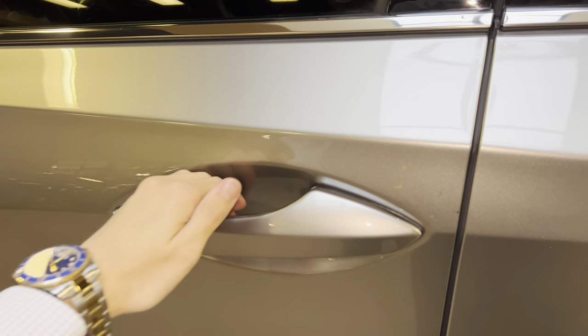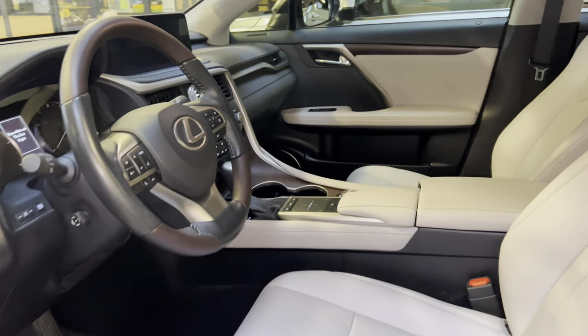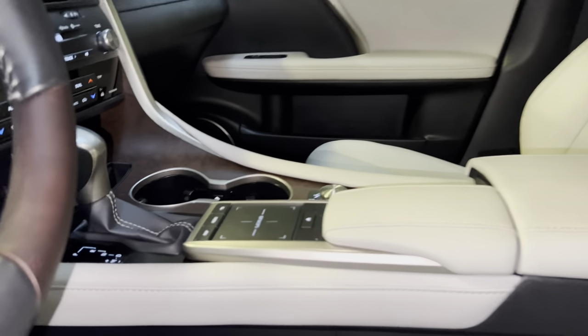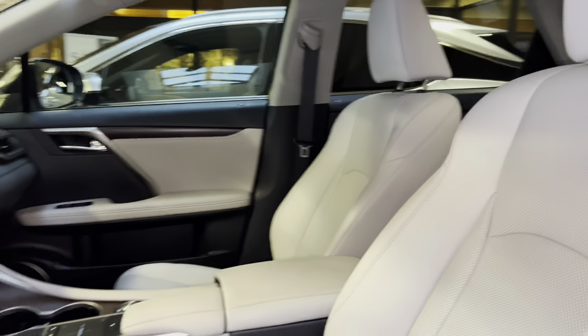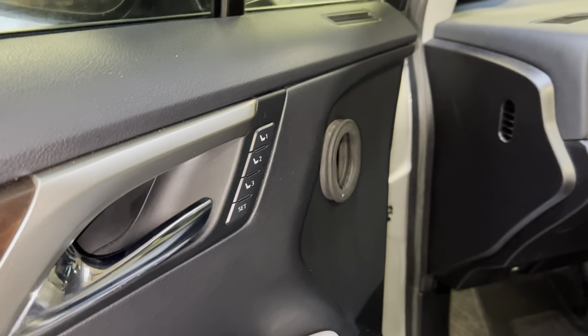The 2022 RX features keyless entry with the key fob as well. This is the Birch Nulux interior on the RX with matte walnut trim, Lexus scuff lights, automatic locks and windows, folding mirrors, and three-position memory seating.